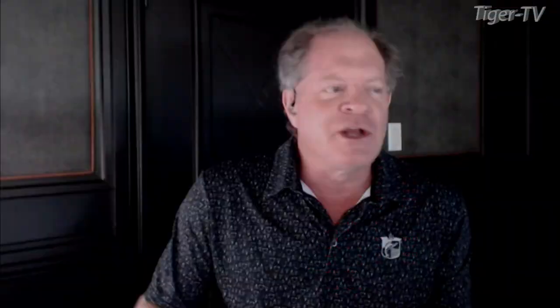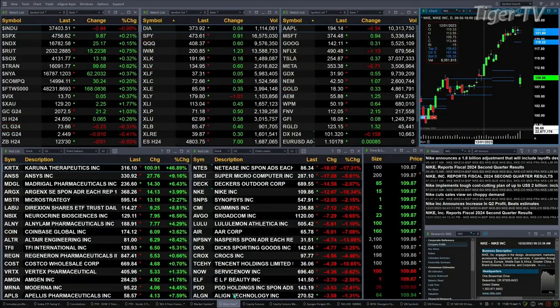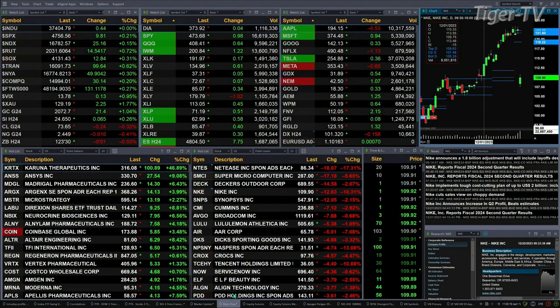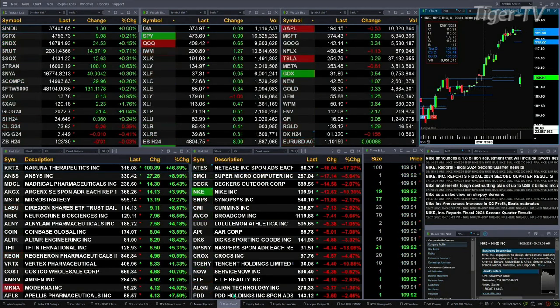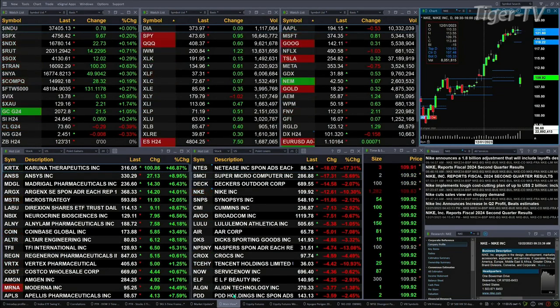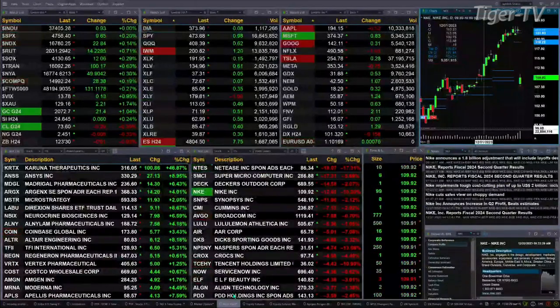We've got a sea of green out there. All the U.S. indices we track are trading to the upside, just slightly though. The Dow is now negative by a point. The S&P is up 10 points, that's a quarter percent. NASDAQ up 24 points, a little over one-tenth percent. Seven-tenths for the Russell, a 14-point move. Three-tenths for the semis, 12 points. The Trannies are up six-tenths — that's a 100-point move.